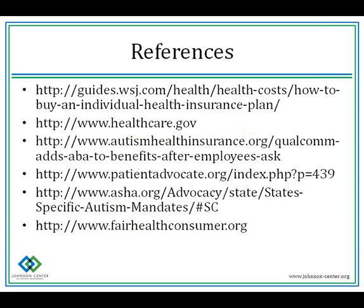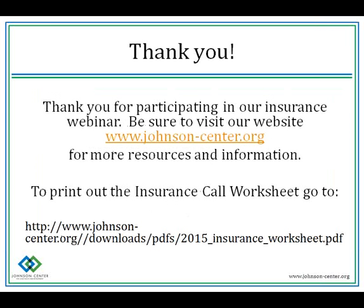Thank you for participating in our insurance webinar. Be sure to visit our website at www.johnson-center.org for more resources and information, including the insurance call worksheets. We also have references listed for all the sources we used. Thank you again — this will be posted on our Johnson Center YouTube channel, so you can go to YouTube and search for Johnson Center to find this presentation.